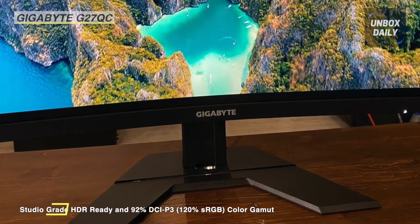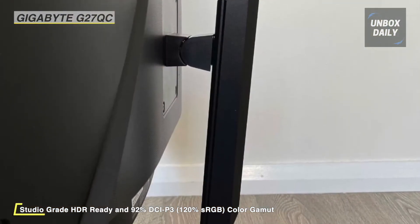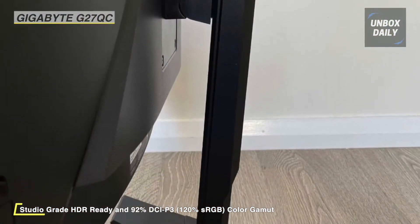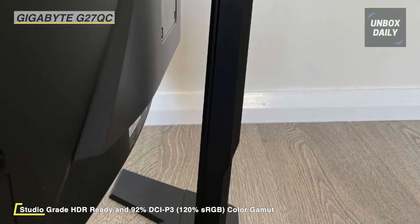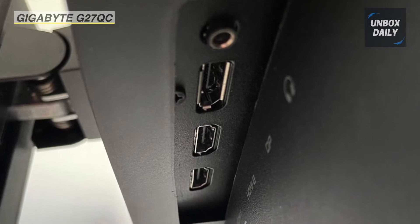The 27-inch 1500R VA panel presents you a view closer to the human eye than a flat monitor, giving you a more immersive feel. Additionally, it features an exclusive stand that's ergonomically designed to offer an extensive range of height and tilt adjustments.